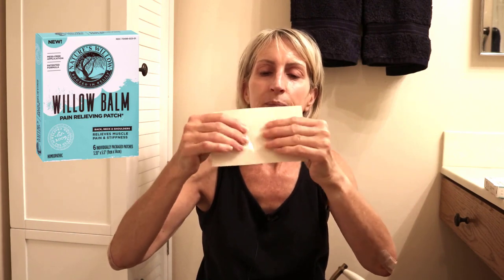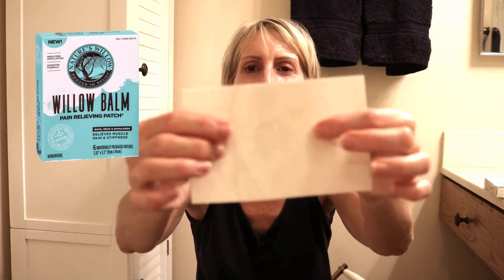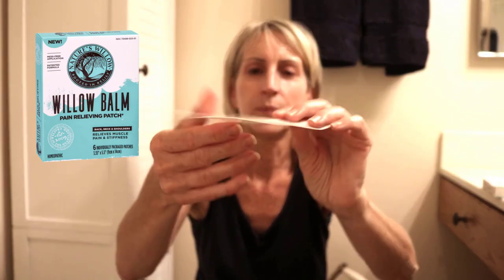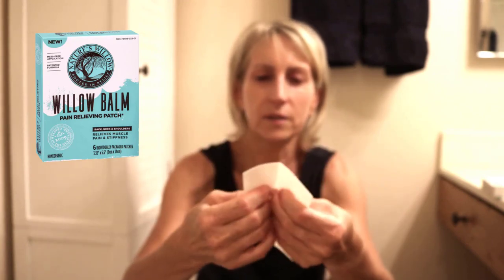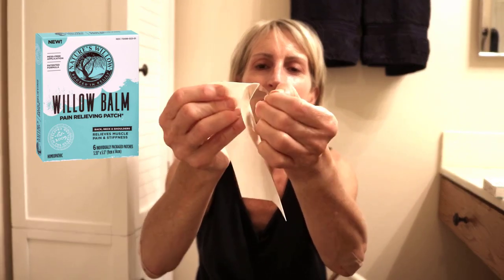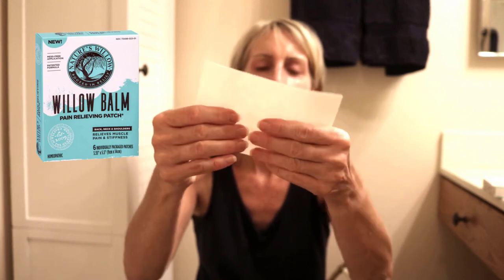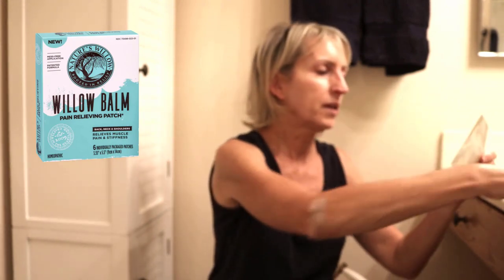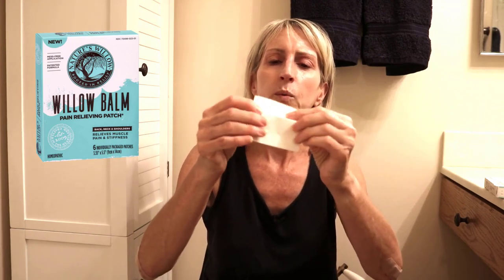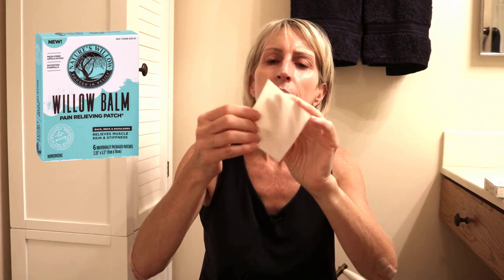So the patch looks like this — one side is plasticky and the other is kind of a soft cloth. It has two pieces and it's sticky. I'm going to cut it in half for the elbow. I'll show you the elbow, and you're just going to have to trust me that I put it right below my breast. I got a lot of creepy men following me and sending me weird comments and emails, so I'm not going to show that.